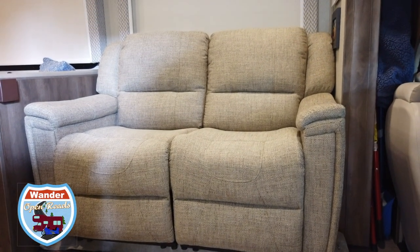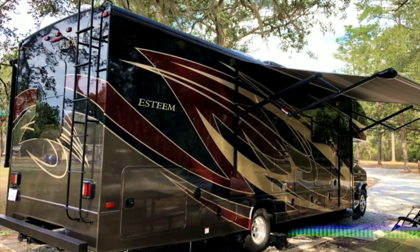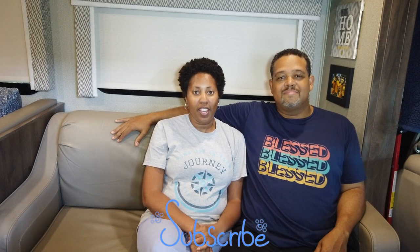Now that's a comfy looking loveseat right there. Hey everybody, this is Robin and Miko from Wander Open Roads. We have an Integra Esteem Class C that we've had for a year now and we love just about everything about this RV — except for this couch.